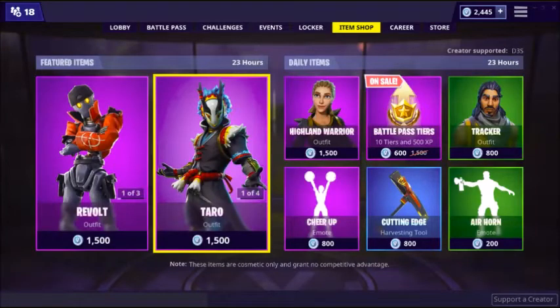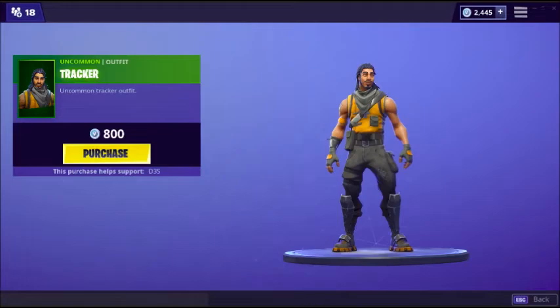What's up, Toxic Gamer here, back with another Fortnite video. In today's video I'm going to be talking about how to get the Tracker skin for free in Fortnite. This is the skin that is in the item shop today and I'm going to give it away to someone.